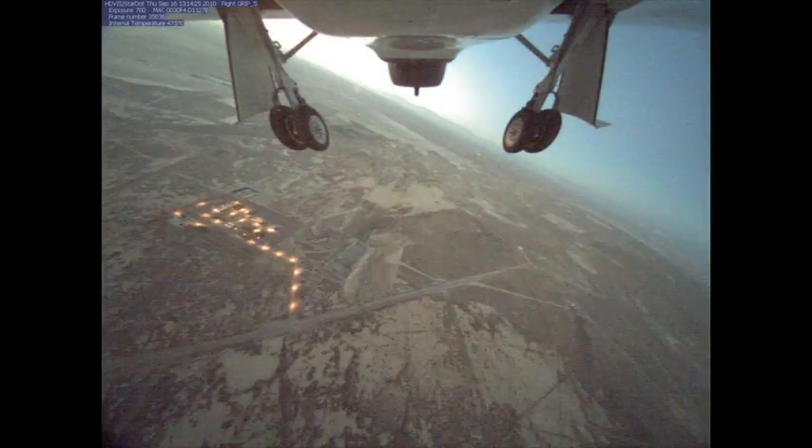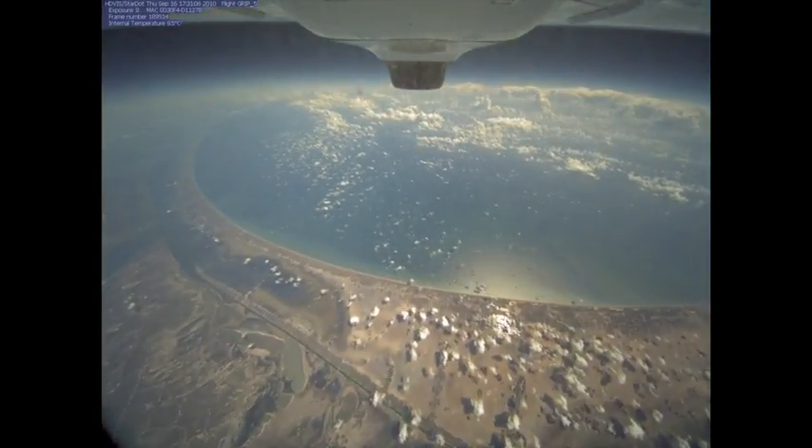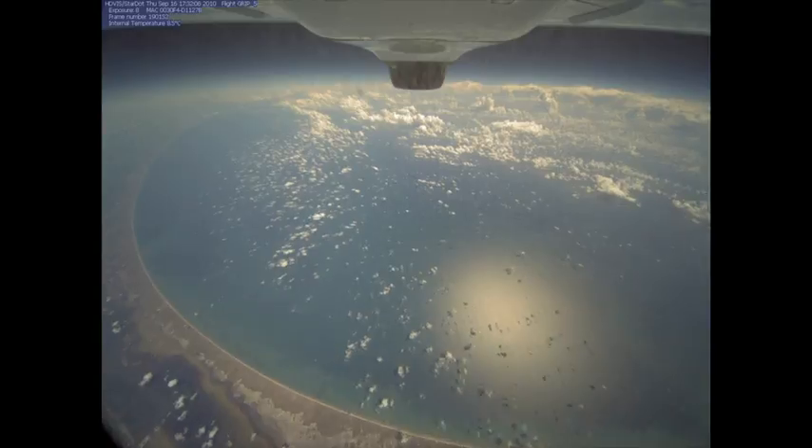I'm essentially the NOAA lead on the DropSonde system that will be flying on the environmental Global Hawk aircraft during HS3. DropSonde is a science instrument very much like what flies on the Radiosondes that the Weather Service and offices launch throughout the world.